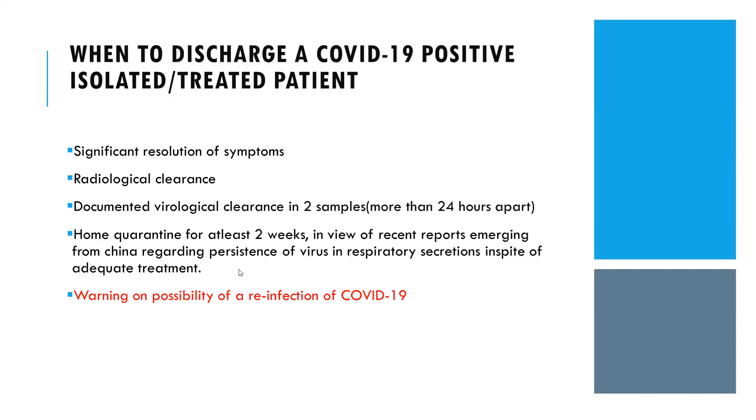There should be a warning of the possibility of reinfection of COVID-19, in view of reports from China regarding persistence of virus in respiratory secretions despite adequate treatment. In our ICU, we follow these general protocols. For prone positioning, every eight hours we change the patient's position: starting with prone, then left lateral recumbent, then sitting position at 30 to 90 degrees, followed by right lateral.